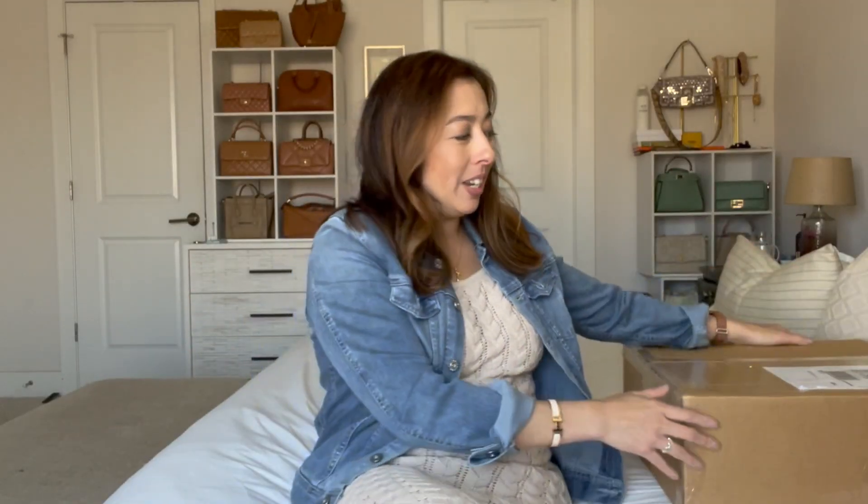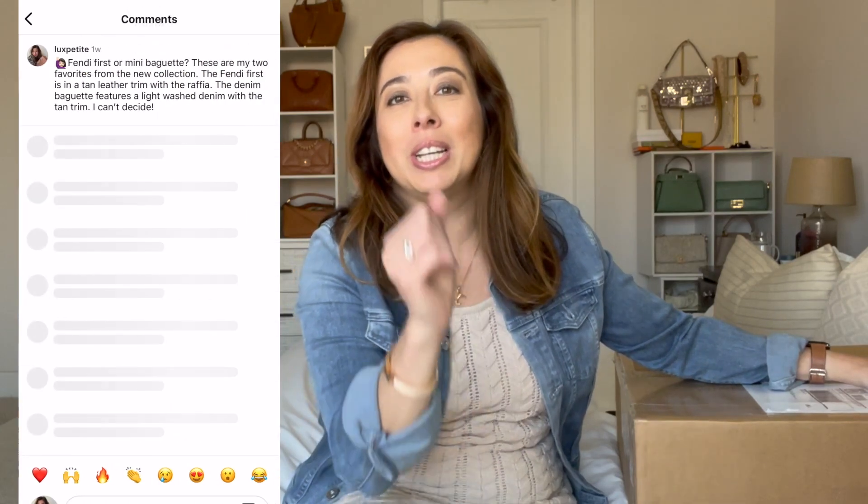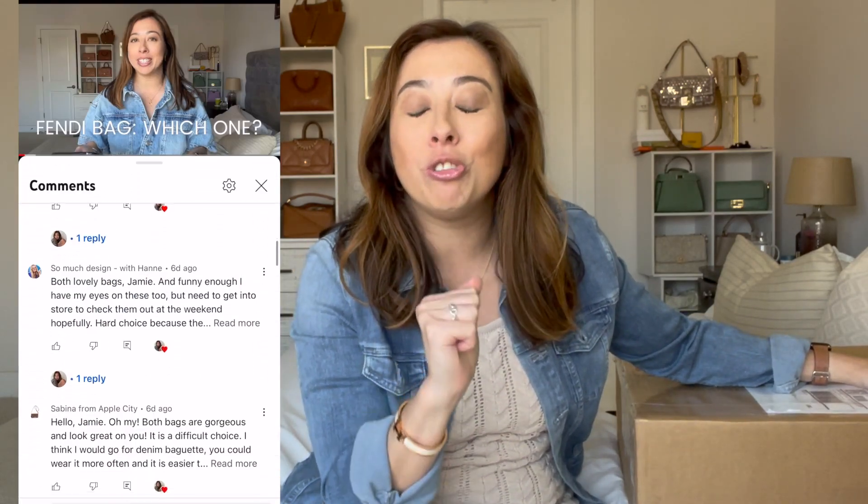I haven't seen this bag — they shipped it from the Fendi store, it's in this box, and we're just gonna do it all together. Let me just say I've read every Instagram post comment, every Instagram story, every YouTube comment, and it helped me so much.